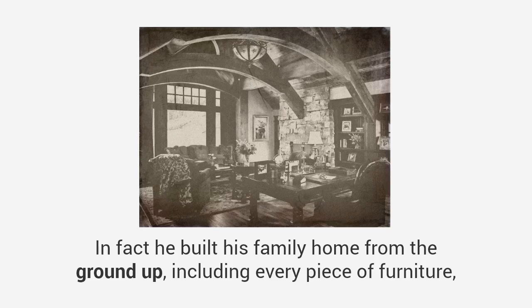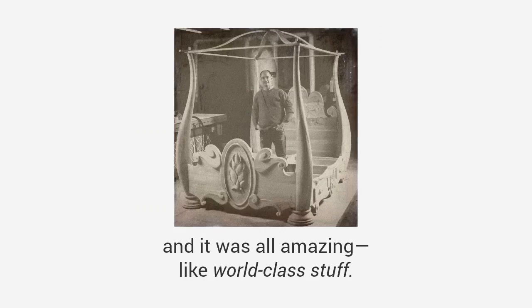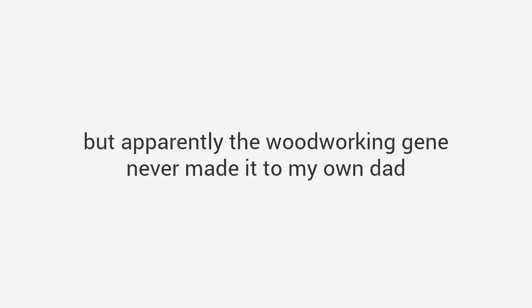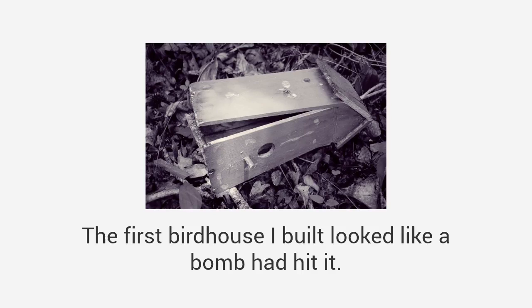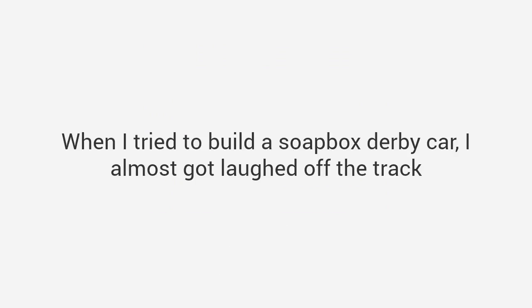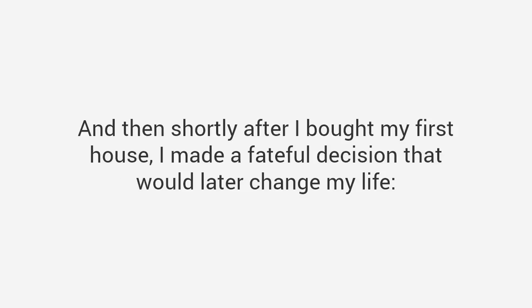He could make anything. In fact, he built his family home from the ground up including every piece of furniture, and it was all amazing — like world-class stuff. I wanted to be just like him, but apparently the woodworking gene never made it to my own dad and it definitely didn't make it to me. I learned that lesson the hard way. The first birdhouse I built looked like a bomb hit it, and when I tried to build a soapbox derby car I almost got laughed off the track. Then shortly after I bought my first house I made a fateful decision that would later change my life.